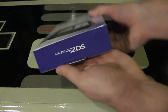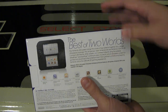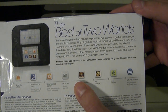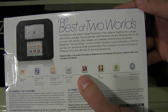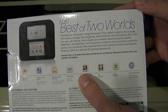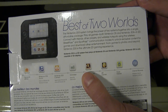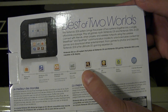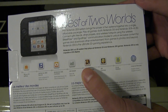Here is the front of the box. The sides just say Nintendo DS, and then the back has this nice little blurb: 'The best of two worlds' — it almost sounds like A Link Between Worlds. The Nintendo 2DS system brings the power of two systems together into a single portable package. Play all games — both Nintendo DS and Nintendo 3DS — in 2D. Connect with friends, other players, and wireless hotspots using the wireless StreetPass and SpotPass communication modes to unlock exclusive content and download other entertainment.